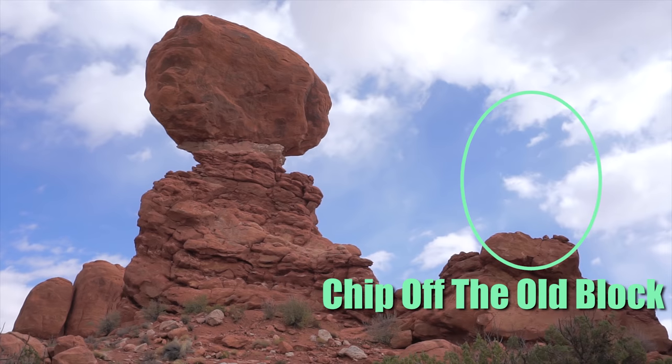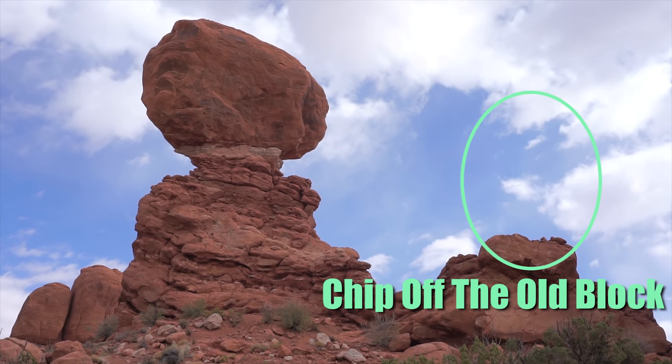We get to see things like this at this point in time, because Balanced Rock isn't always going to be up there. The signs say it'll fall — the rock below it is going to erode away. There used to be a small rock next to it called Chip Off the Old Block, and that did fall back in 1975. So we get to see these things as they are, because one day they're not going to be here.